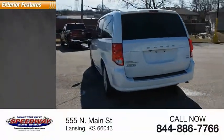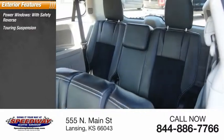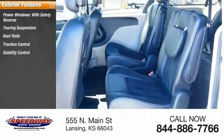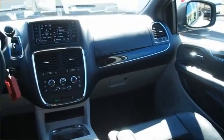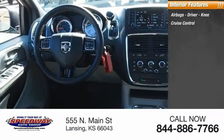Here are some of this vehicle's great options: power windows with safety reverse, touring suspension, roof rails, traction control, stability control, daytime running lights, remote engine start, fog lights, power brakes, braking assist, airbags, driver knee airbag, and cruise control.